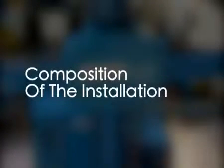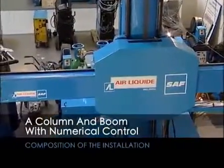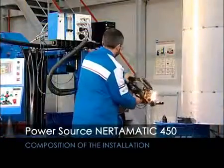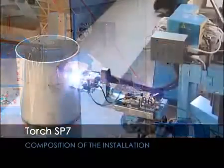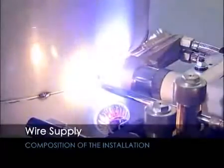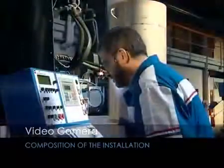The installation consists of the following principal components: a column and boom which supports the welding torch; a welding power source, type NERT-O-MATIC 450; a torch, SP7, which allows easy change of position; a wire supply support guide; a camera for video monitoring; and a control console with video monitor.